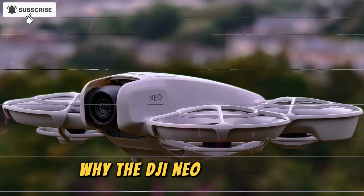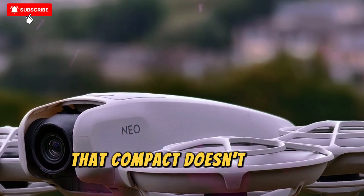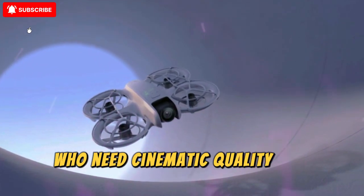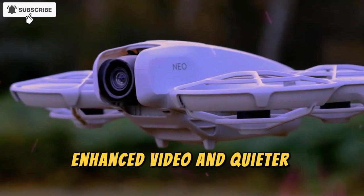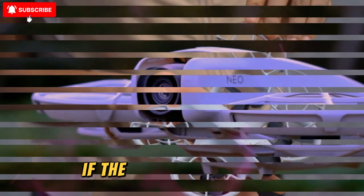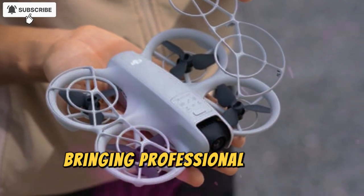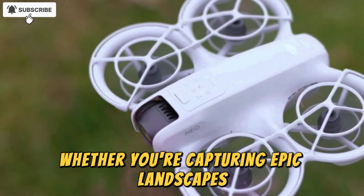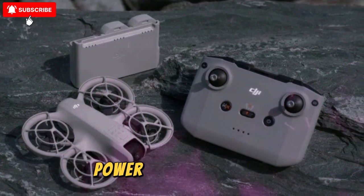The NEO 2 isn't just another mini-drone — it's DJI's statement that compact doesn't mean compromise. It's designed for travelers, vloggers, and social media creators who need cinematic quality in a pocket-sized form. With smarter sensors, better endurance, enhanced video, and quieter performance, the NEO 2 could easily become one of the best-selling mini-drones of 2025. If the leaks are accurate, DJI might once again redefine what an ultra-portable drone can do, bringing professional-grade performance to a fun-sized gadget that anyone can fly. Whether you're capturing epic landscapes or shooting short-form content, the DJI NEO 2 looks like the perfect fusion of innovation, power, and portability.